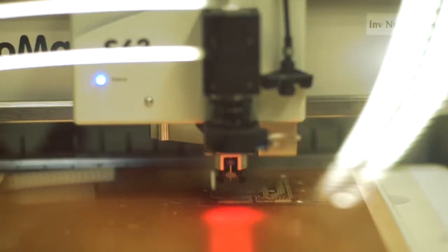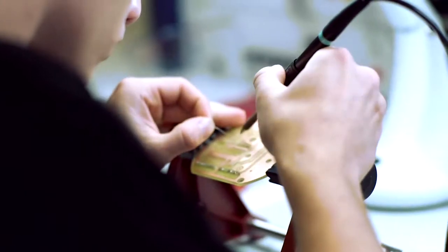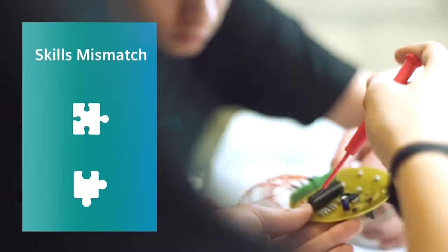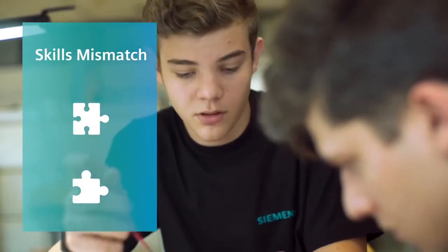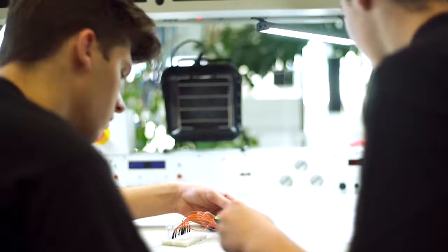Over half of all employers in Europe think that young people do not have the necessary skills for employment after completion of their education. As a result, companies cannot fill their vacancies, even though youth unemployment in many parts of Europe is staggeringly high.